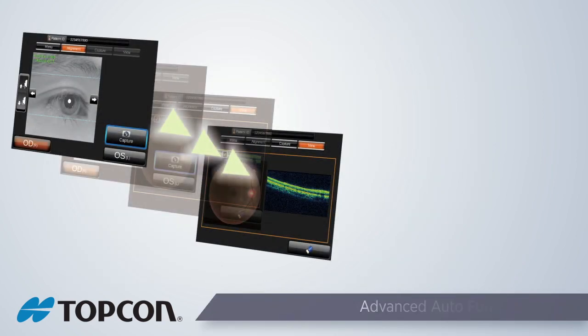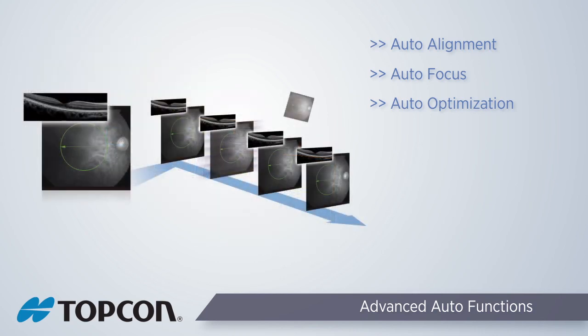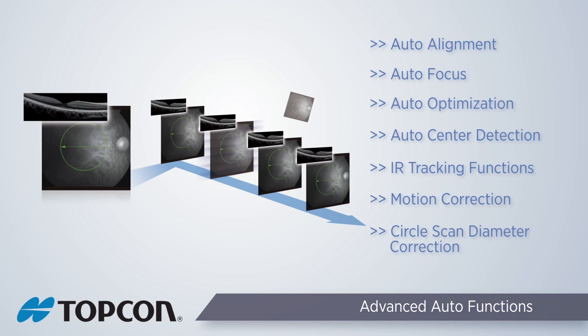The advanced technology utilized in the 3D OCT-1 Maestro allows scans to be more accurate and follow-up scans to be more repeatable. The 50,000 A scan per second scanning speed minimizes eye movement and artifacts. Auto-centering of the fovea and optic disc enables technicians to quickly capture high-quality OCTs and fundus images, speeding up the workflow and allowing a more pleasant visit for the patient.